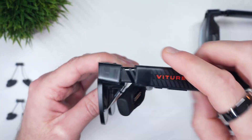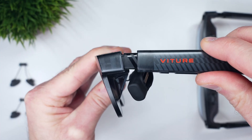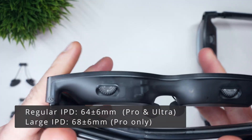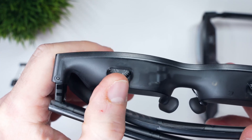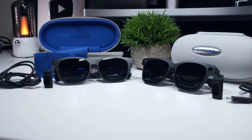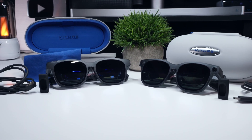Both glasses come in a regular frame size with adjustable lens tilt and built-in myopia adjustment from 0 to minus 4. However, the Pros also offer a larger fit variant if you have a wider interpupillary distance. Otherwise, both share the same core setup out of the box: a carrying case, magnetic connector cable, and a silicon connector sock, which I highly recommend using since it keeps your hair from getting caught in the magnetic pin array.